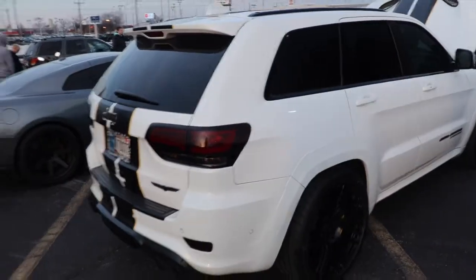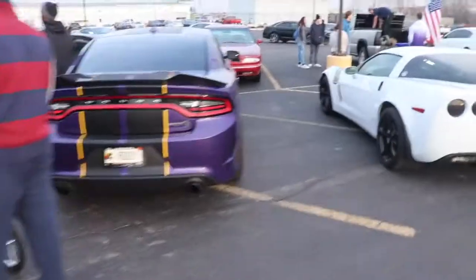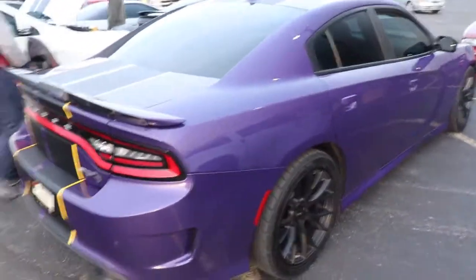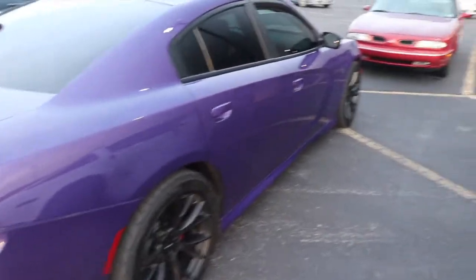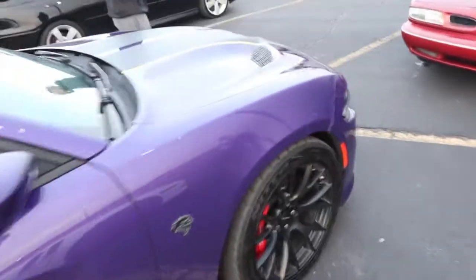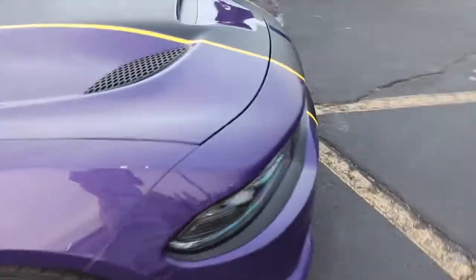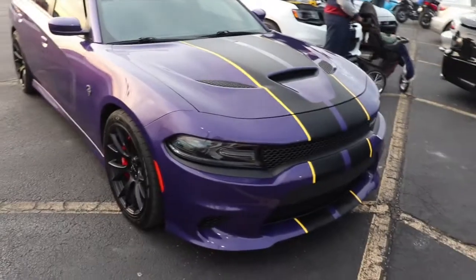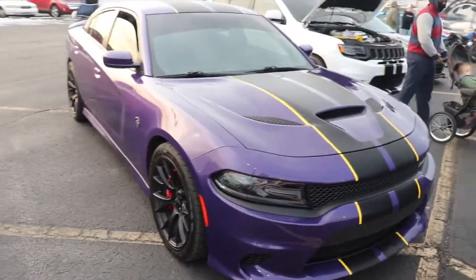And then a purple Hellcat — I've seen this one before up at Jefferson Point. Gave him a thumbs up and he revved it up for me. This one sounds really nice. How do you like this Hellcat? I love the purple on it. Wow, that looks cool, this Hellcat does sound really nice.